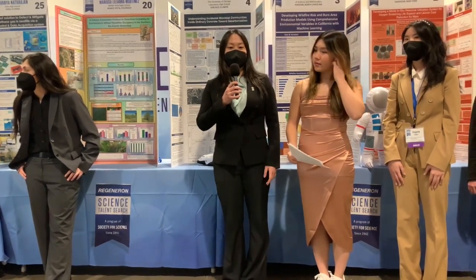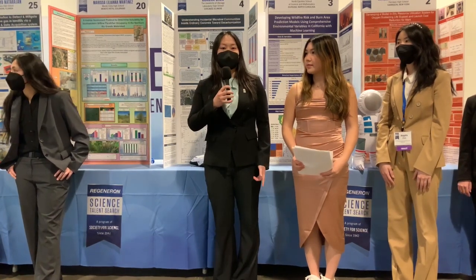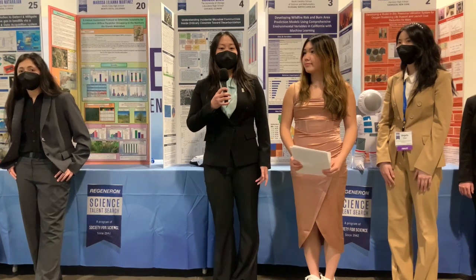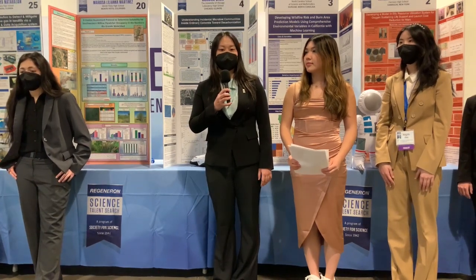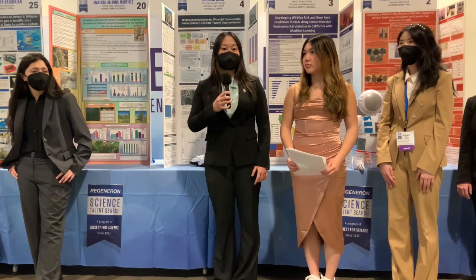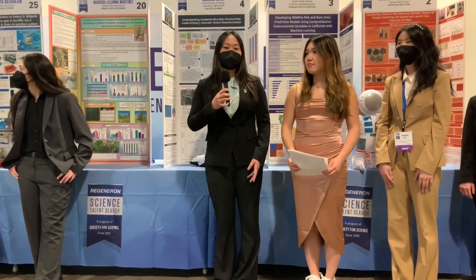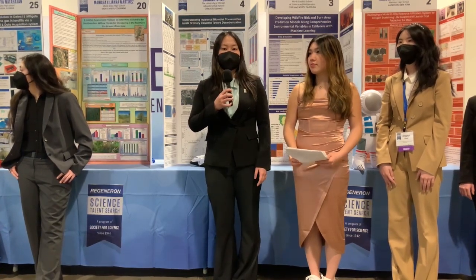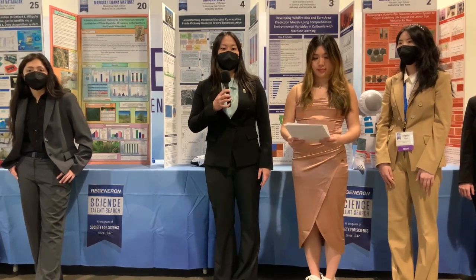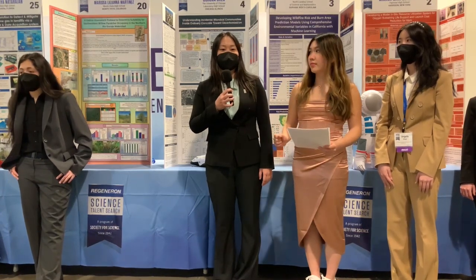My project aimed to tackle this problem by using microbes inside of concrete to make it a more sustainable building material. Right now, we use about 30 billion tons of concrete every year for making structures like buildings, sidewalks, roads, and bridges, and it contributes to over 8% of global greenhouse gas emissions. Through my project, I was able to show that microbes exist inside of real-world concrete, and we could potentially use these microbes to self-repair concrete, extend its lifespan, and detect damage inside concrete structures. This would ultimately help make our infrastructure safer and reduce the carbon dioxide emissions associated with concrete production.